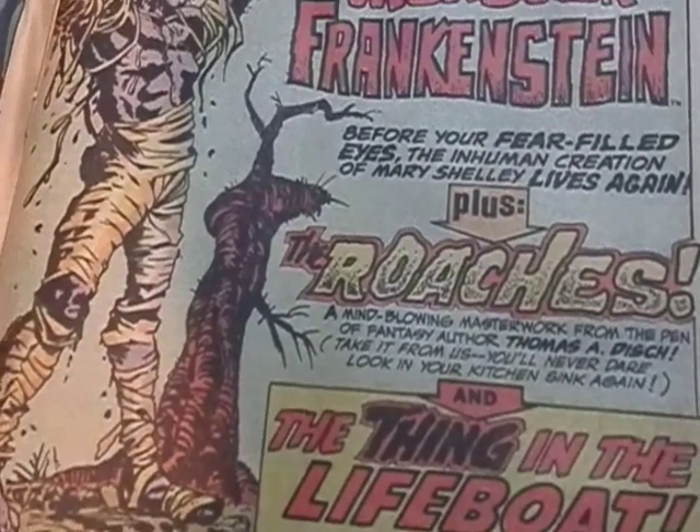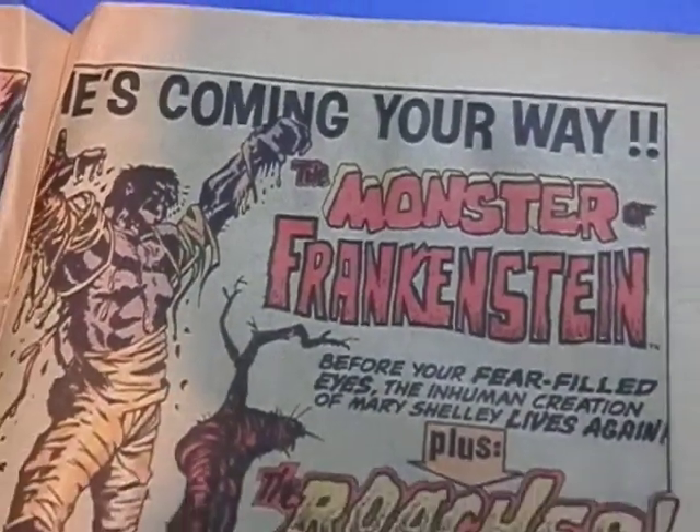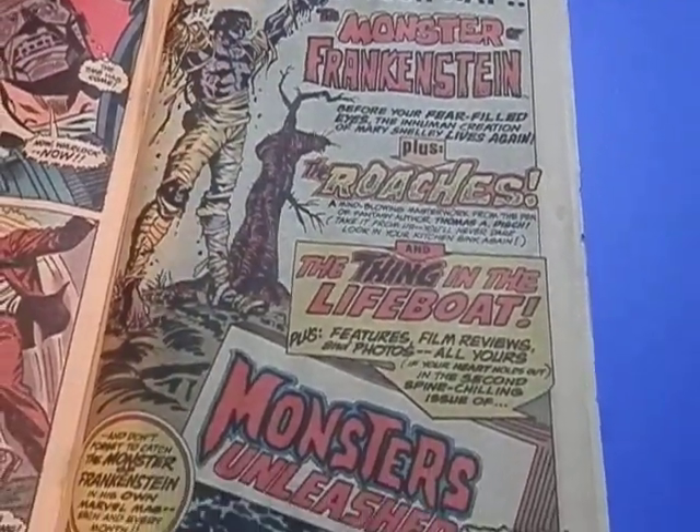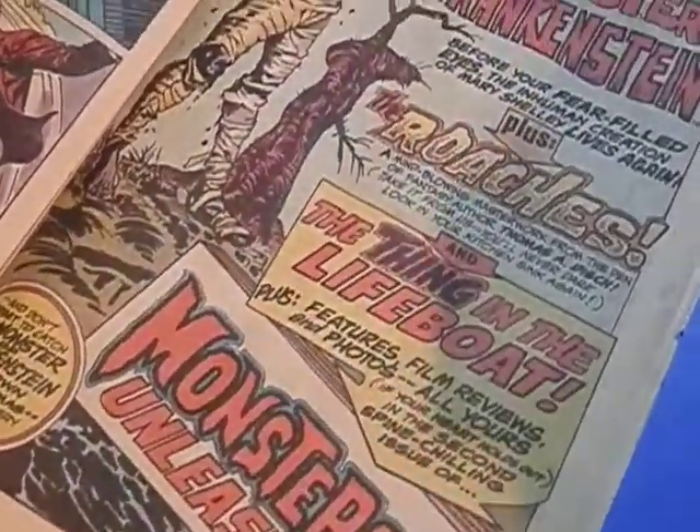They also did Monsters Unleashed, which featured Morbius and Tomb of Dracula stories. Tomb of Dracula ended up being one of the most successful out of those. And they did Son of Satan.